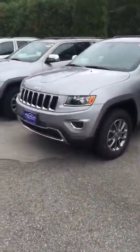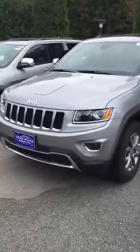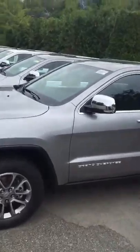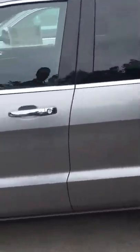Beautiful looking SUV. Comes equipped with a V6 3.6 liter engine. You can also get a 5.7 liter V8 Hemi as well. Nice chrome trim and chrome door handles.